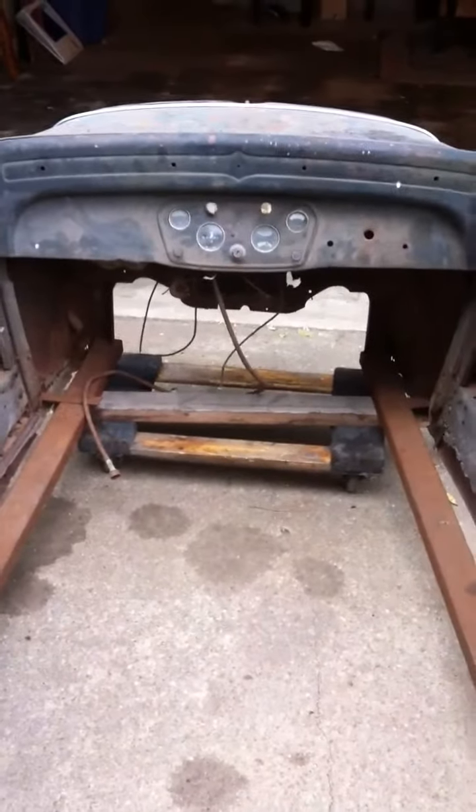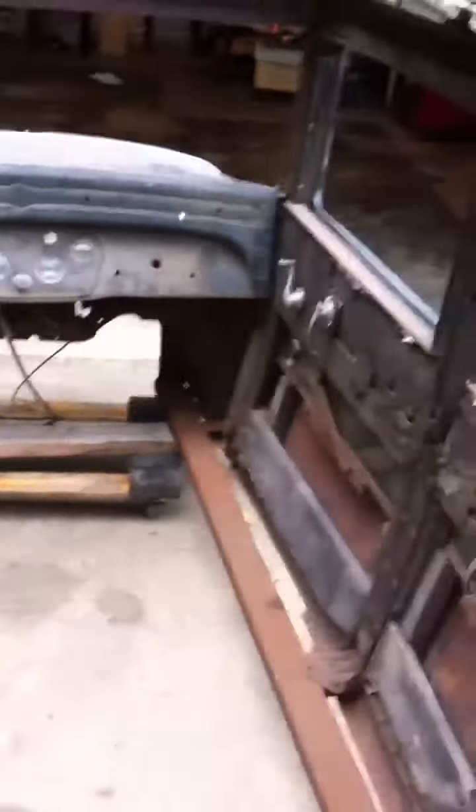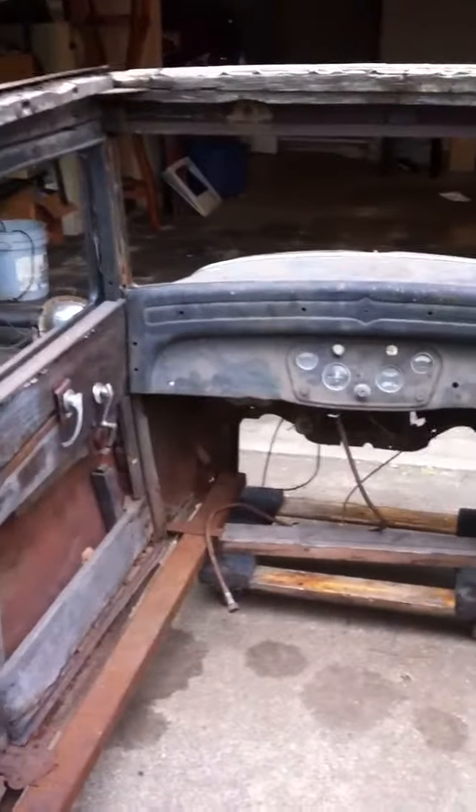It still has the front dash with all the gauges in it and all the wiring for them. The car has a title.